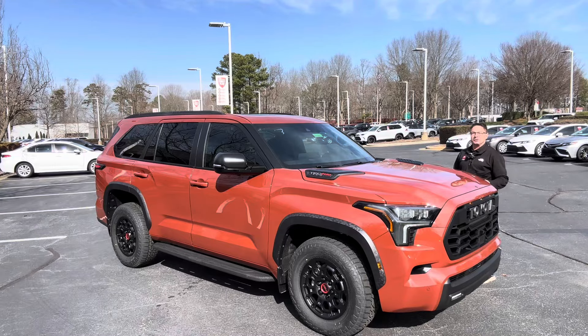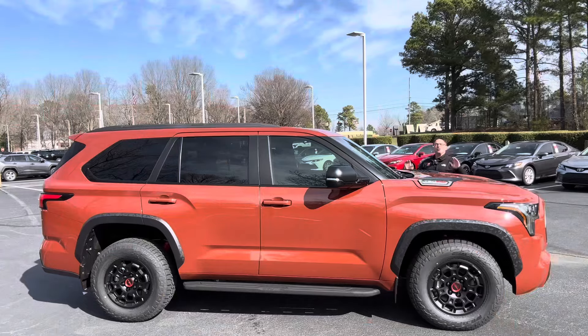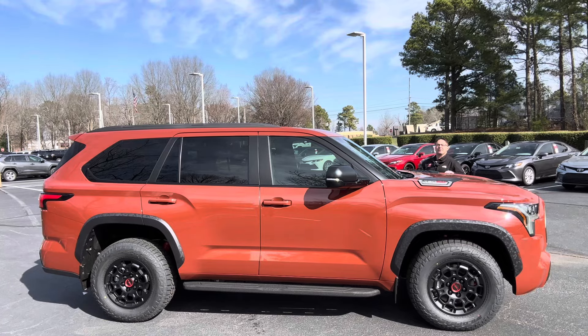Hey everybody, I'm Jeff Teague with Fred Anderson Toyota. This one is available — this is the 2024 exclusive TRD Pro color Terra in Sequoia TRD Pro.